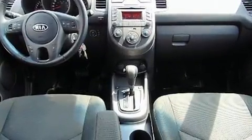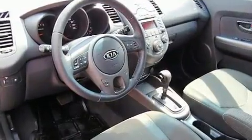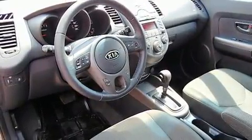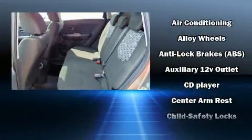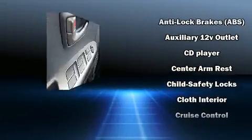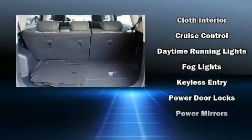Kia also prioritized safety and security by including dual front impact airbags with occupant sensing airbag, front and side impact airbags, traction control, brake assist, anti-whiplash front head restraints, a panic alarm, and four-wheel disc brakes with ABS.